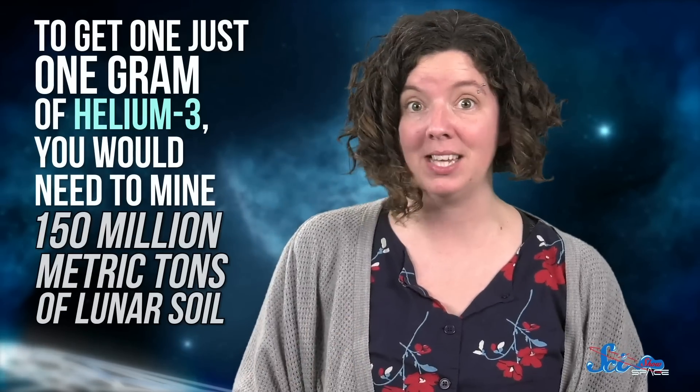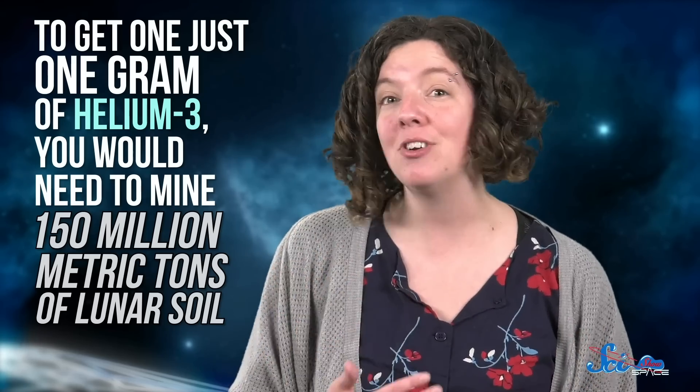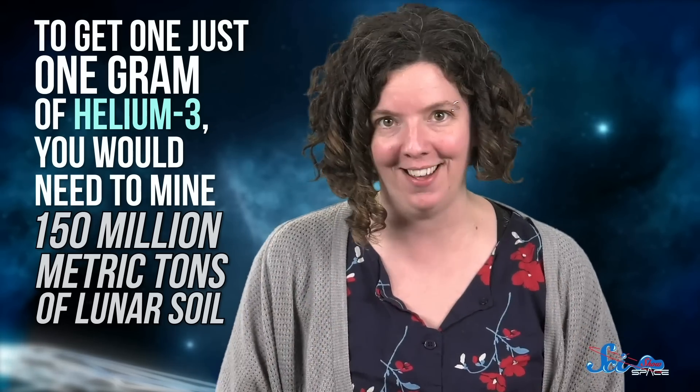So if we mine the lunar surface — voila! Reactor fuel. To get just one gram of helium-3, you would need to mine 150 million metric tons of lunar soil. Maybe that's easier than self-replicating solar panels, but I wouldn't call it easy.